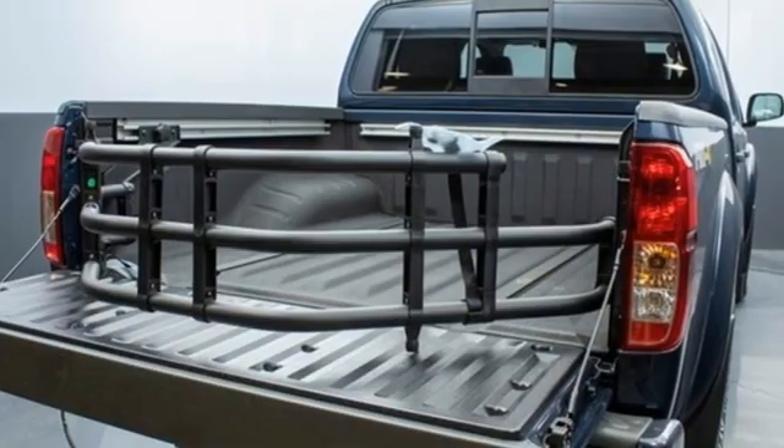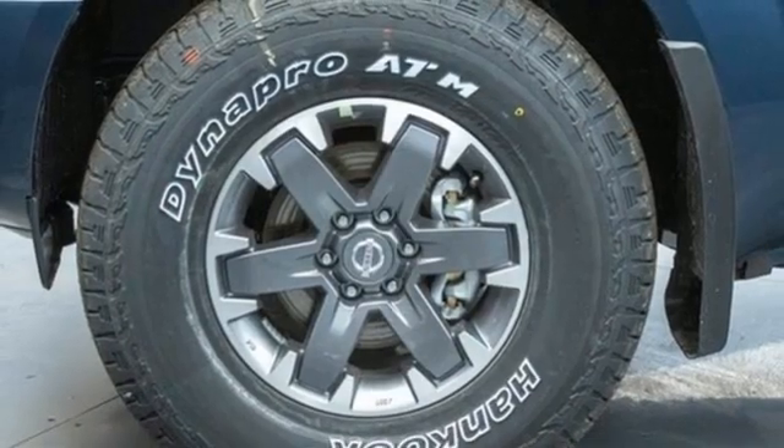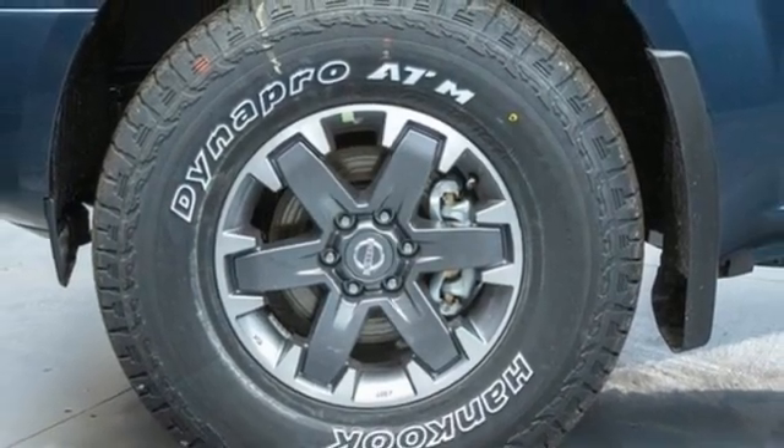Front heated leather bucket seats, aluminum wheels, electronic shift on the fly, rear parking sensors, and V6 engine.